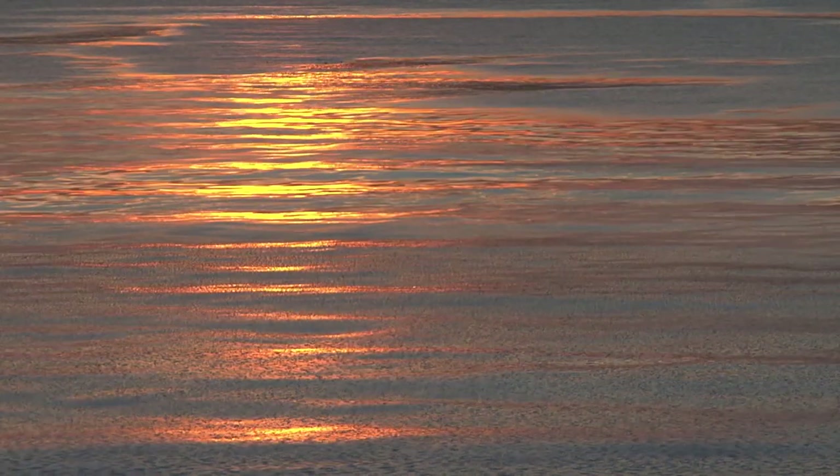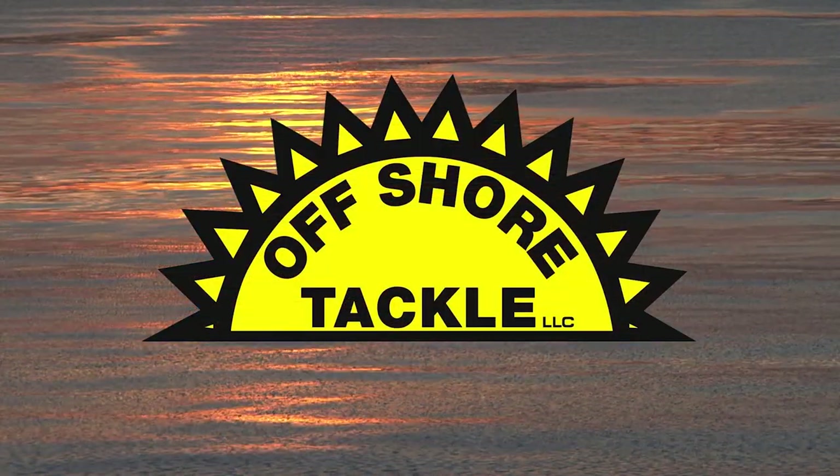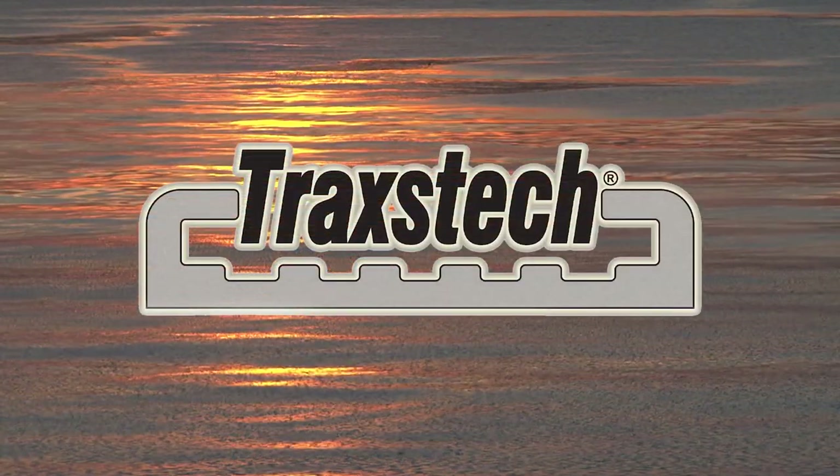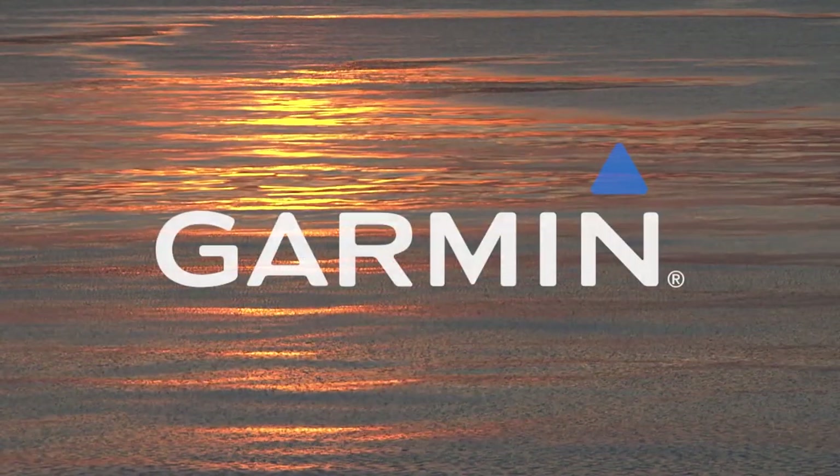The Fisherman's Digest is brought to you by Offshore Tackle, leaders in trolling technology. Traxtech, the ultimate fishing system. And Garmin.